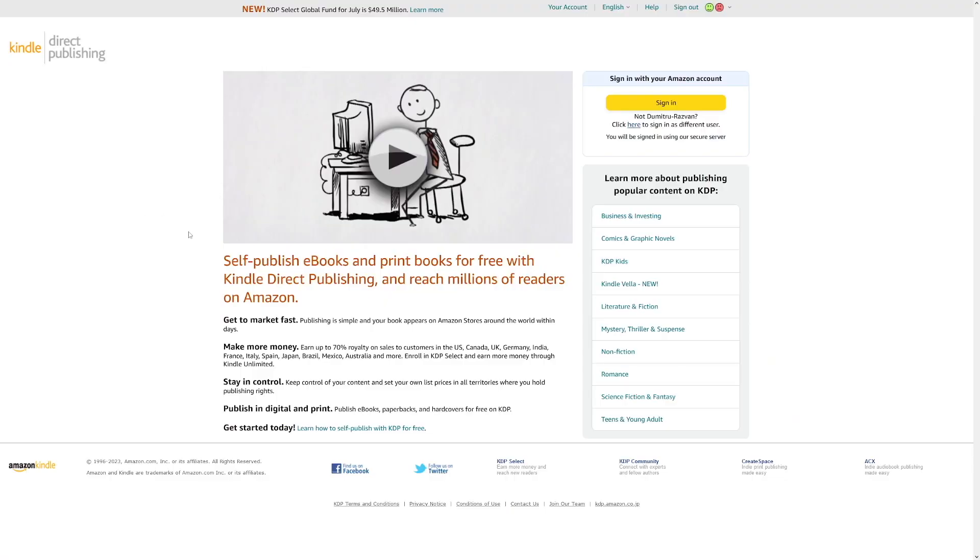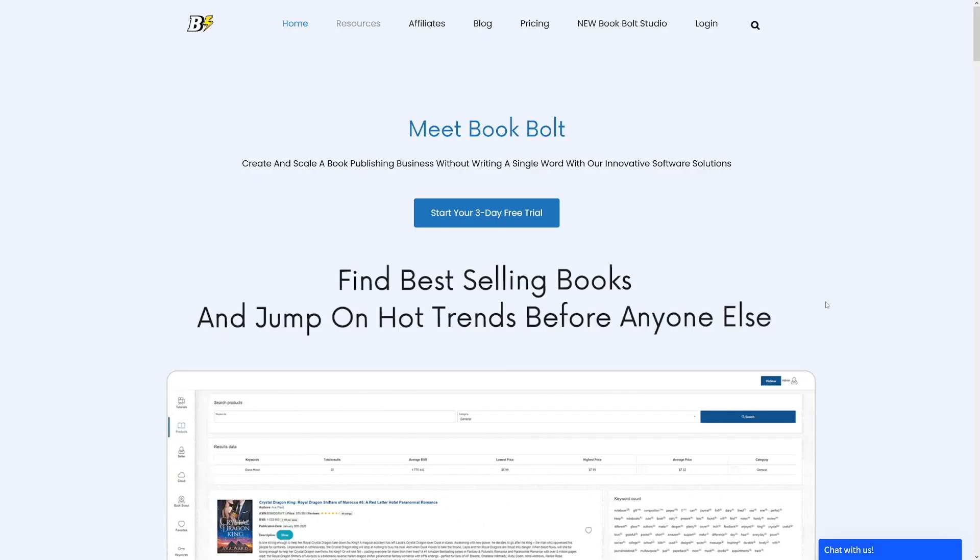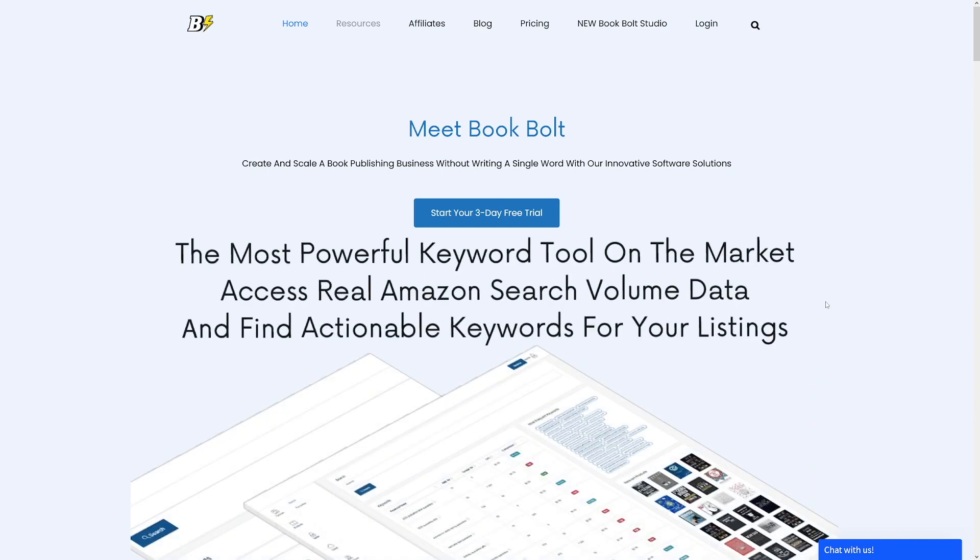The last step is to create a KDP account and start uploading those books. One more tool I use is Book Bolt — it has a studio inside and can help you with research and keywords. But that's maybe down the line when you get through the beginner phase — get experience, and then you'll see what you miss and how to scale. It's not hard, but you have to work hard for it. Good luck, make those books and make a lot of money.